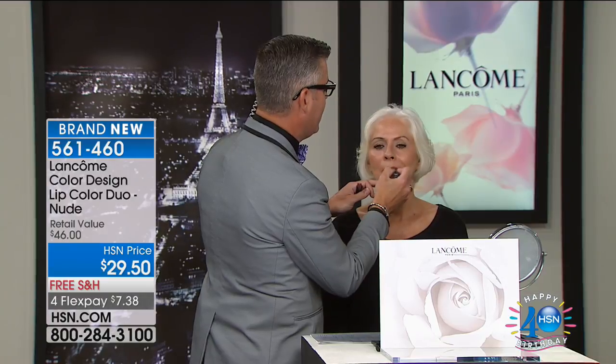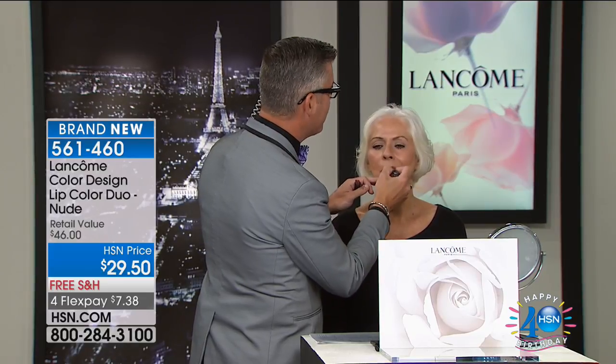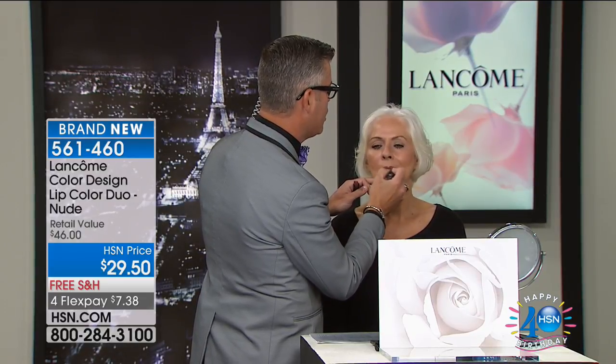Robert's going to show you the colors. The Lancôme team behind the scenes said this is the best duo that they've ever offered here at HSN in beautiful lipsticks, and it's the only chance to shop for them — you won't see them again tonight. Shop for them quickly if you love these colors. They do everything. Everything you need in nude, we've got you covered.